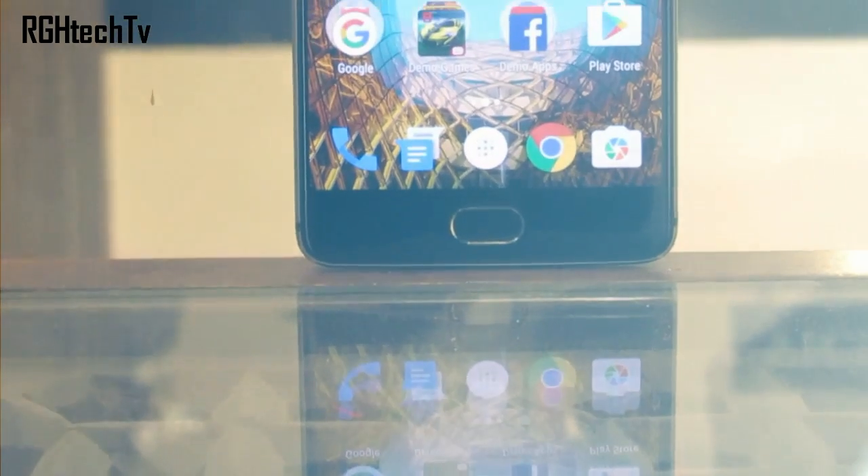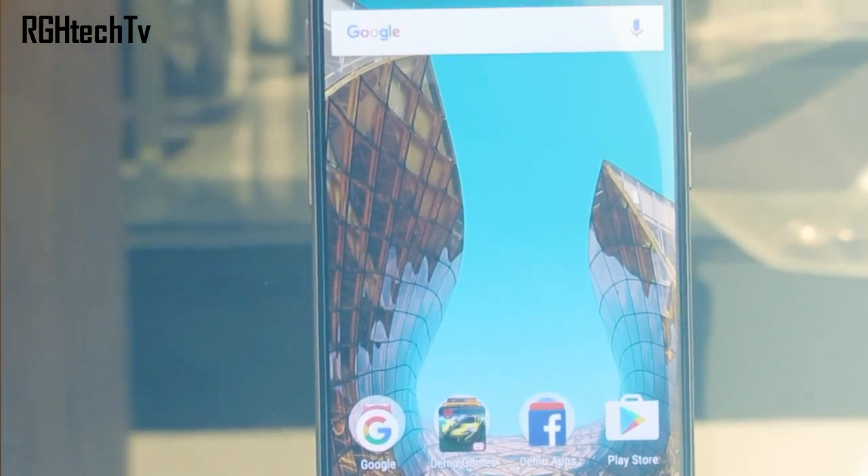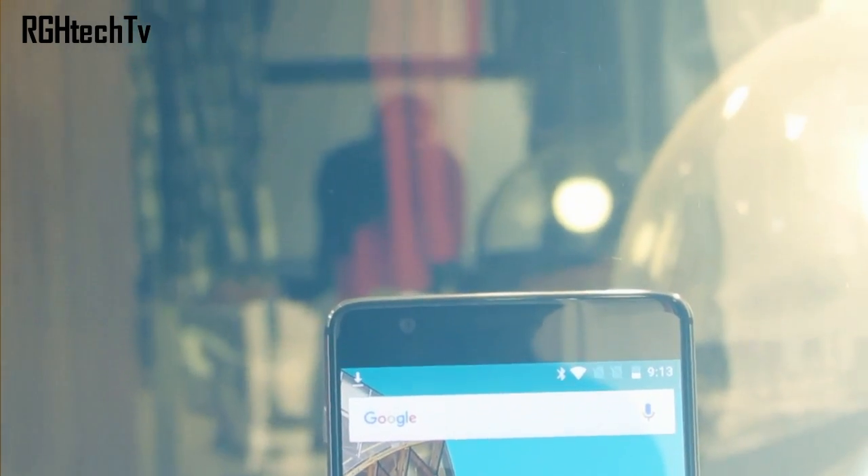What's up guys, welcome to Archery Edge Tech TV. Today, let's see what the OnePlus 3T is all about — how different is it from the OnePlus 3, and should you upgrade if you already own a OnePlus 3?